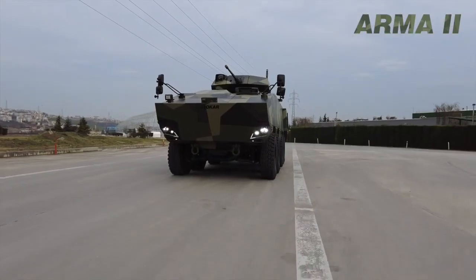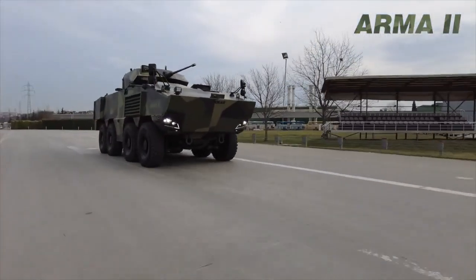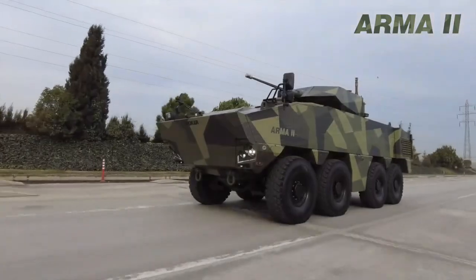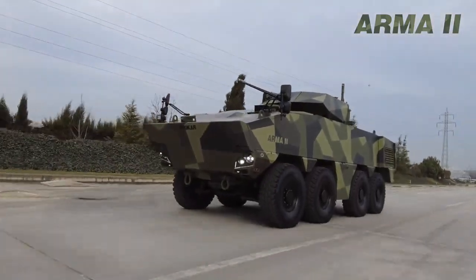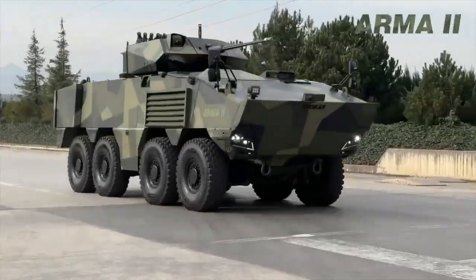With a maximum loaded weight of 40 tons and a 720 HP engine, Arma-2 offers increased carrying capacity, increased protection features, and the integration of heavy weapon systems up to 120mm caliber.